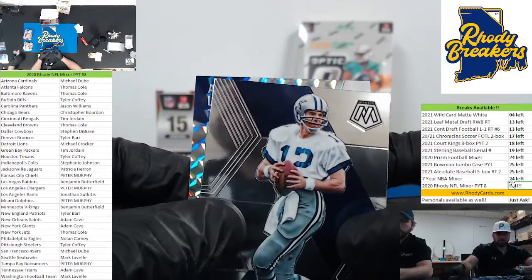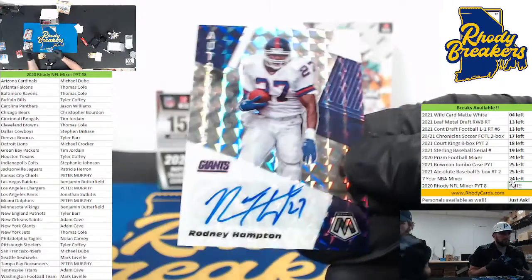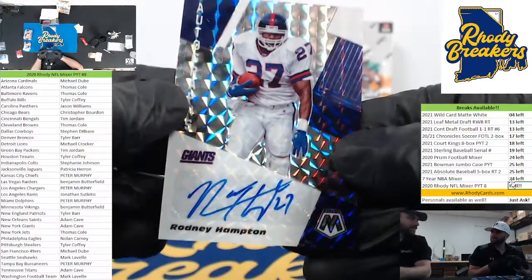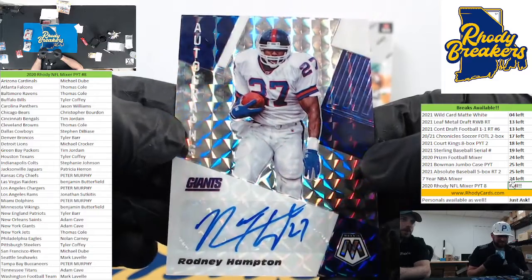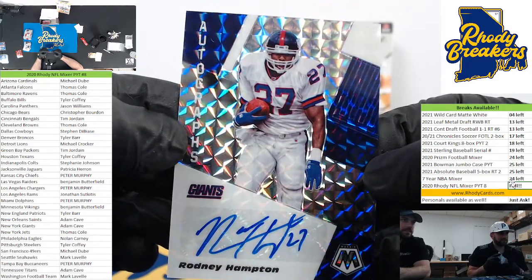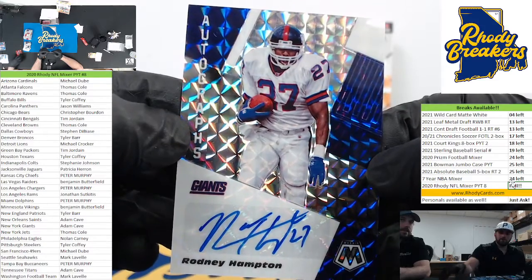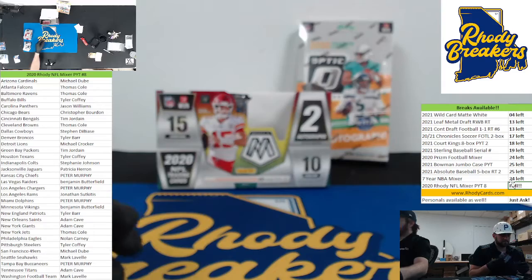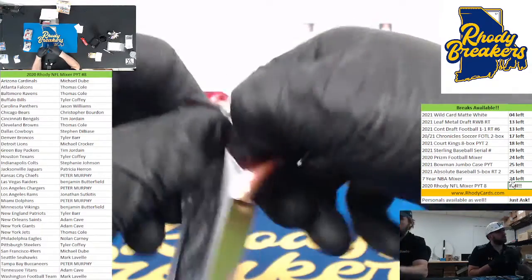Here we go on the autograph — 18-19 is like impossible to get. Good luck crew. Rodney Hampton going for the Giants — we got Odis Anderson last time. Giants throwbacks in this Mosaic, Rodney Hampton to the G-Men. Cave man, there you go. He probably already has it. I just love Mosaic. Mosaic Draft Picks soon.